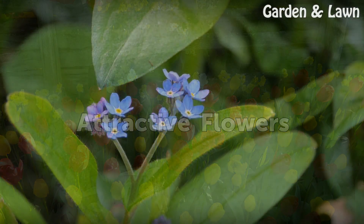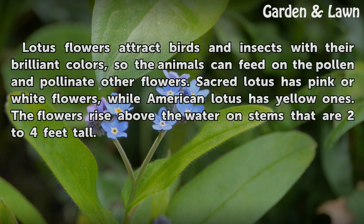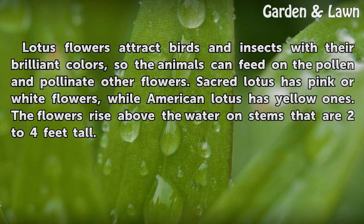Attractive flowers. Lotus flowers attract birds and insects with their brilliant colors, so the animals can feed on the pollen and pollinate other flowers. Sacred lotus has pink or white flowers, while American lotus has yellow ones. The flowers rise above the water on stems that are 2–4 feet tall.